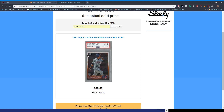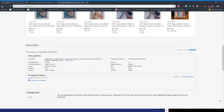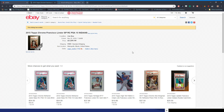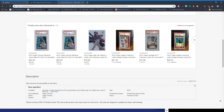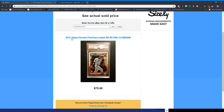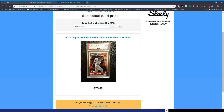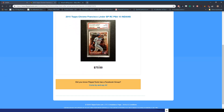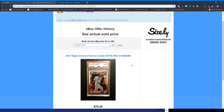Obviously one sale is a small sample size, so I'm curious to know what the other one went for. Copy that eBay item number, come back to flippertools.com, paste it, and enter. This one sold for $75. So now I have a target — I want to spend around $75 to get this card.